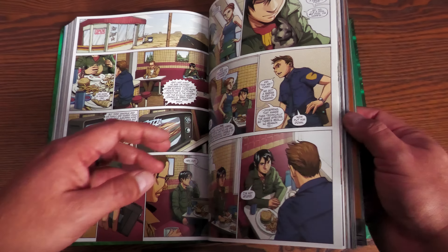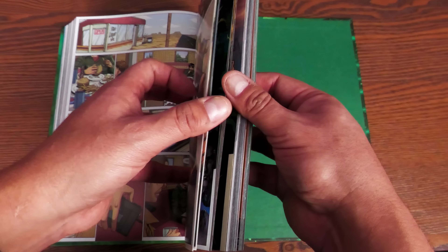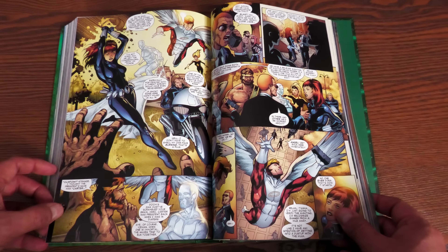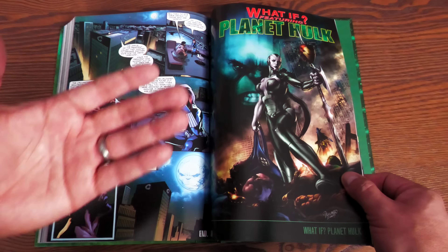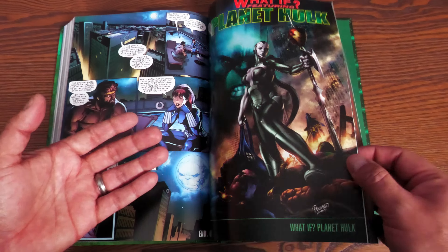Looking at the other things collected in here — here we have Amazing Fantasy number 15, which introduces a character who's going to be a huge player in World War Hulk: Amadeus Cho, who you may or may not have heard of. We also have a reunion of the Champions right here with a little flashback.